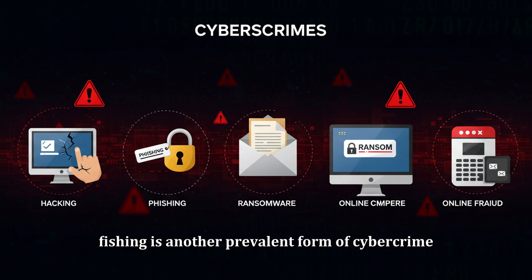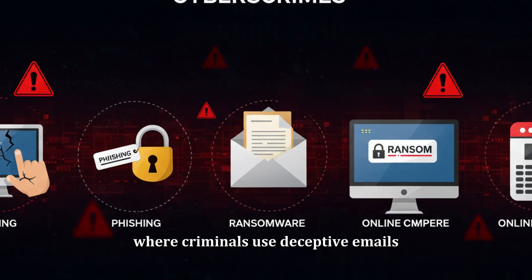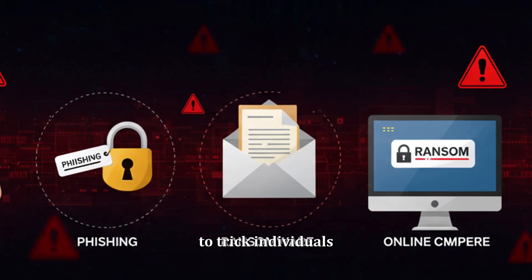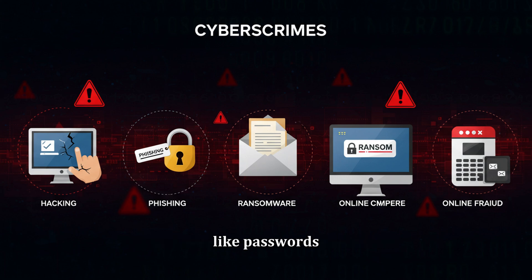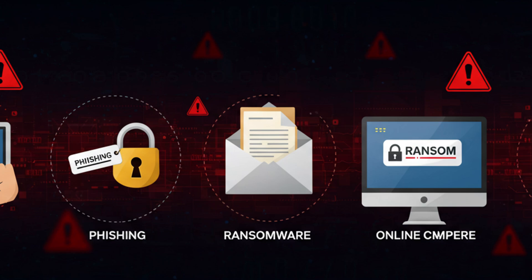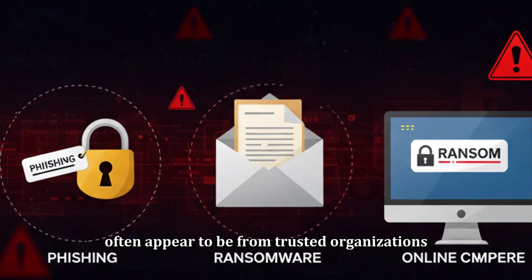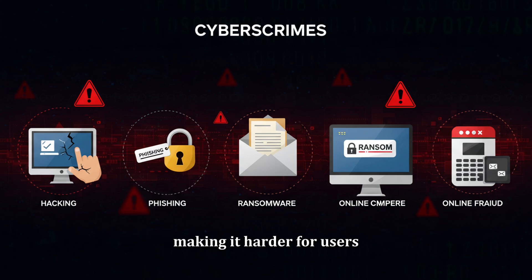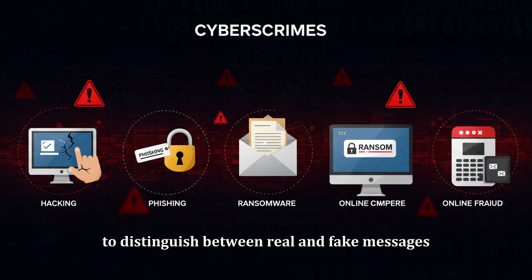Phishing is another prevalent form of cyber crime where criminals use deceptive emails, messages, or websites to trick individuals into revealing sensitive information like passwords, credit card numbers, or social security numbers. These attacks often appear to be from trusted organizations like banks or tech companies, making it harder for users to distinguish between real and fake messages.